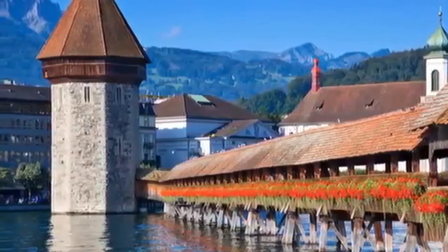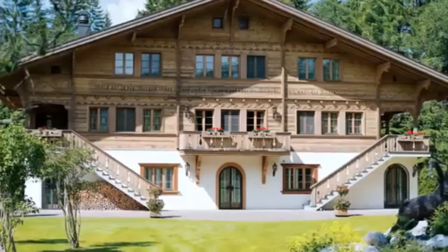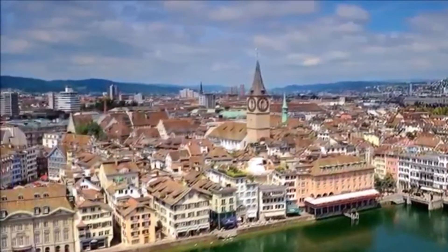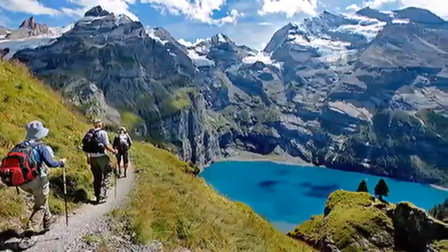There is so much to see and do inside Switzerland's borders that expats and visitors alike may struggle to pick where to go next. But have no fear. With our top 10 places to visit in Switzerland guide, you'll be experiencing the breathtaking grandeur of this unique alpine treasure in no time.